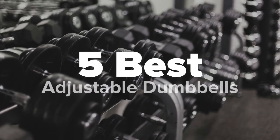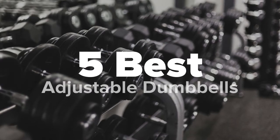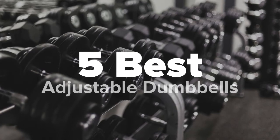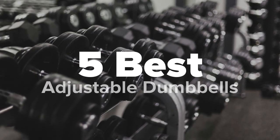Hey there fitness fans, you're watching Five Best Products, and today we're going to show you some of the best adjustable dumbbells on the market. We made this list based on research, popularity, our own opinion, and much more. For pricing and more information on these dumbbells, feel free to check out the links in the video description. Don't forget to like the video and subscribe to our channel so you never miss a daily product video from us.